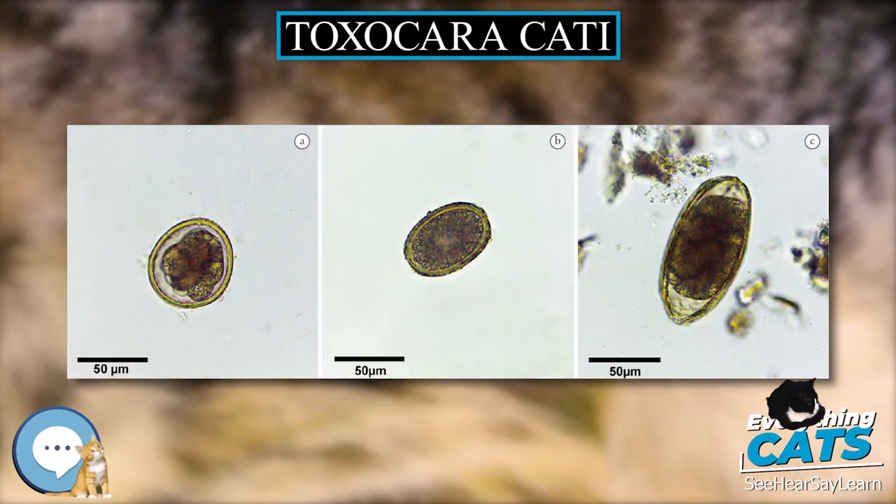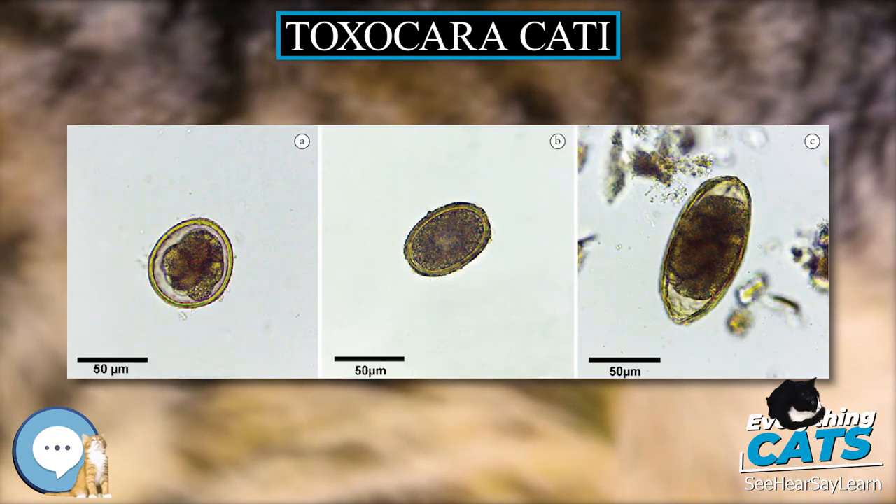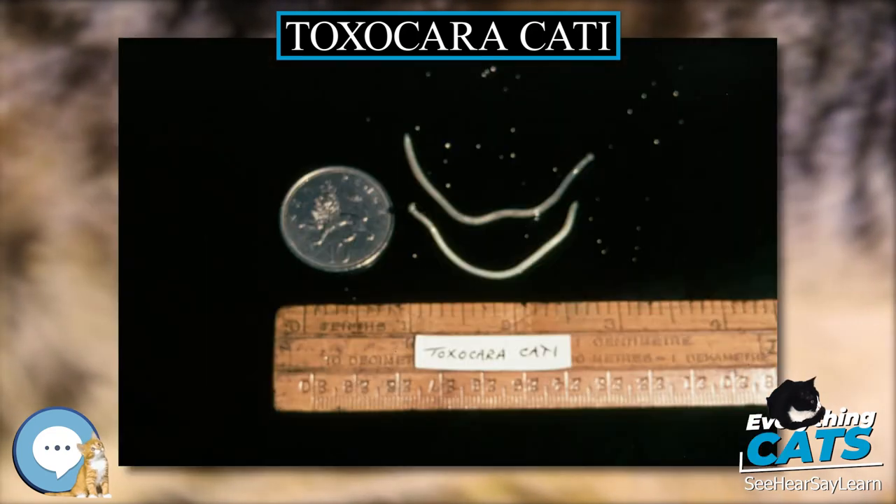Those with a small worm burden, however, may not show the clinical signs of being infected with worms and may not receive treatment.